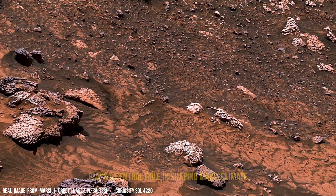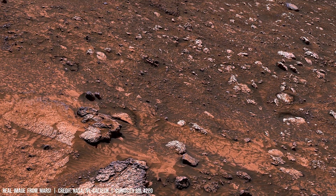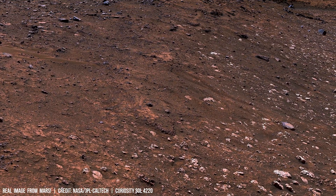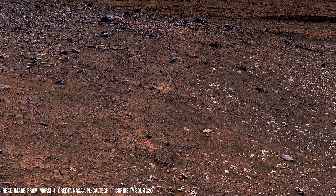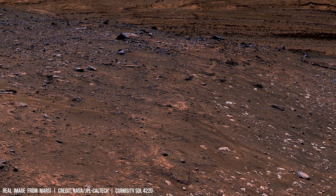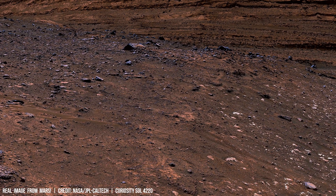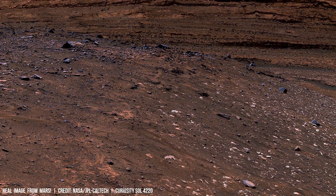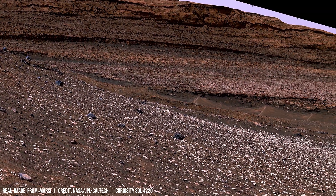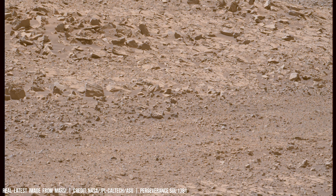Frozen poles on Mars have major effects on searching for life. Underneath the ice cap, hidden pockets of liquid water might exist, protected from the harsh surface conditions.